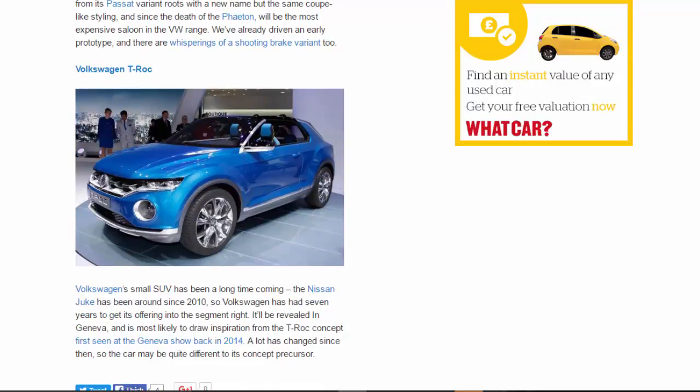Volkswagen T-Roc: Volkswagen's small SUV has been a long time coming. The Nissan Juke has been around since 2010, so Volkswagen has had seven years to get its offering into the segment right. It'll be revealed in Geneva and is most likely to draw inspiration from the T-Roc concept first seen at the Geneva show back in 2014, though a lot has changed since then, so the car may be quite different to its concept precursor.